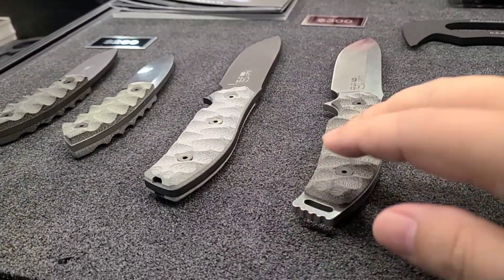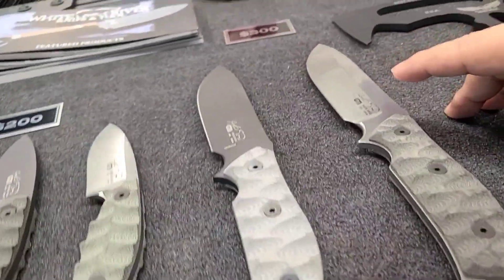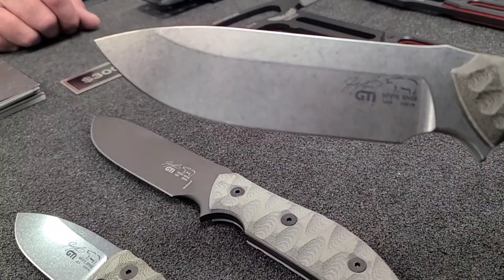This is a beautiful Marcar handle, this is S35VN — just beautiful powdered steel with a nice stonewashed finish. Look at that.